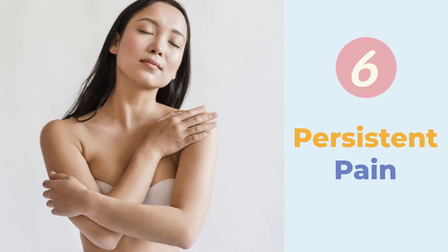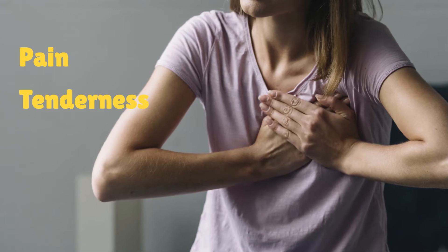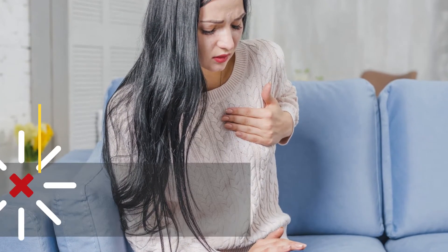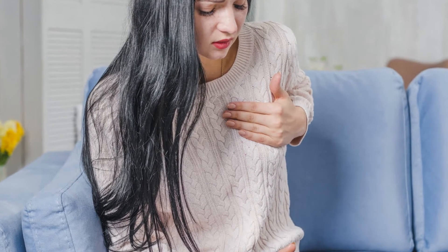6. Persistent Pain in a Specific Breast Area: Due to the changes in skin cell structure, affected people may experience pain, tenderness, and discomfort in the breast. Although breast cancer is often painless, it is important not to ignore any signs or symptoms that could be due to breast cancer. Some people may describe the pain as a burning sensation.